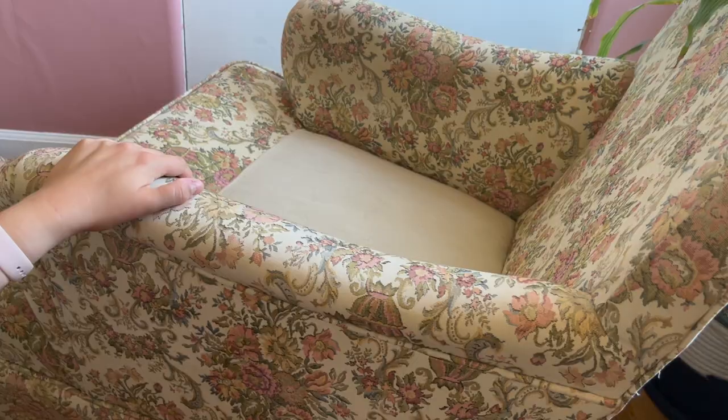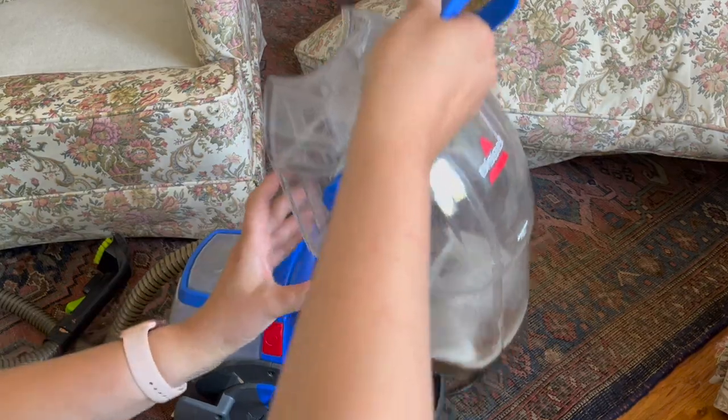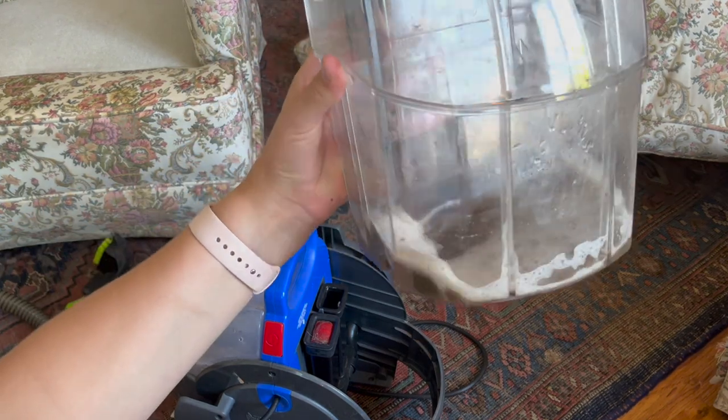Even though these chairs were in pretty good shape and looked pretty clean, I doubt that anyone has done this deep cleaning in the past 30 or 40 years. Now you can see what the dirty water tank looks like — it is really, really gross, and this, my friends, is why we clean the chairs.